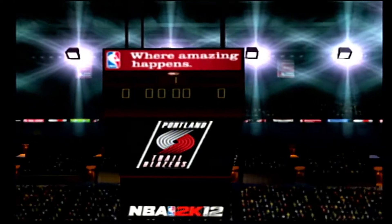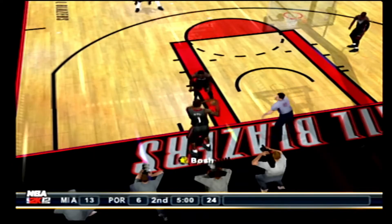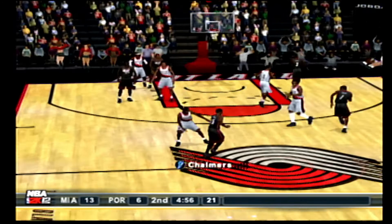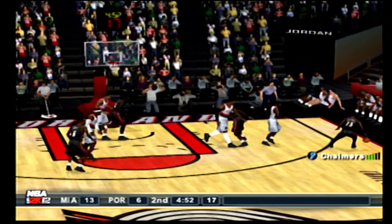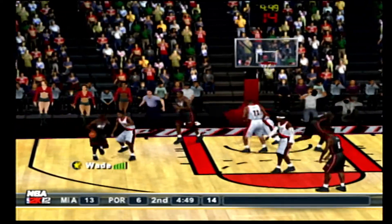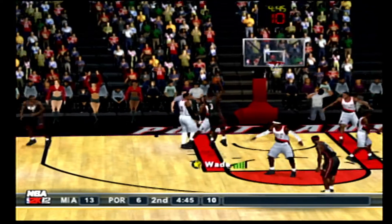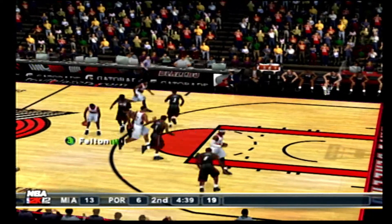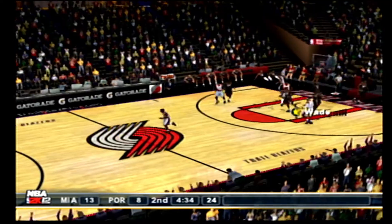Just a few moments remaining as we get set to resume. Bosh throws it in to start the second. Feeds it to James. The lob to Bosh — tries to back him in, glides in. It falls short to Felton. Bounces it to the left side. Matthews hits the jumper.